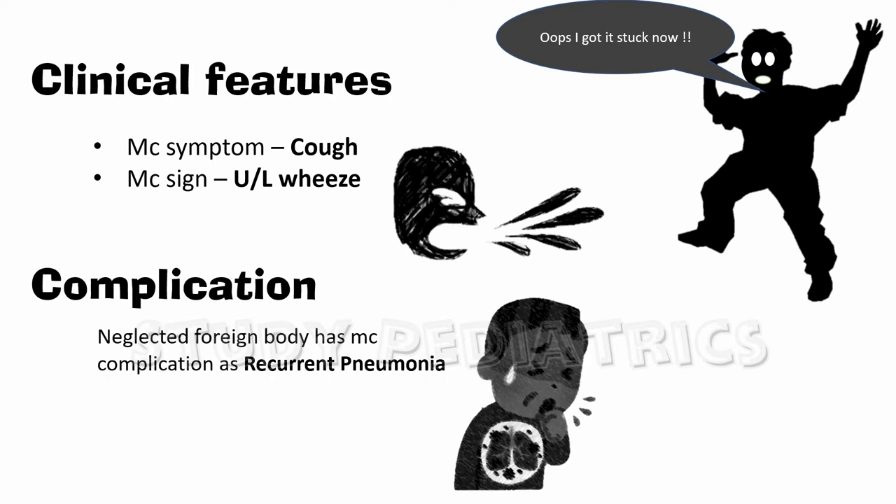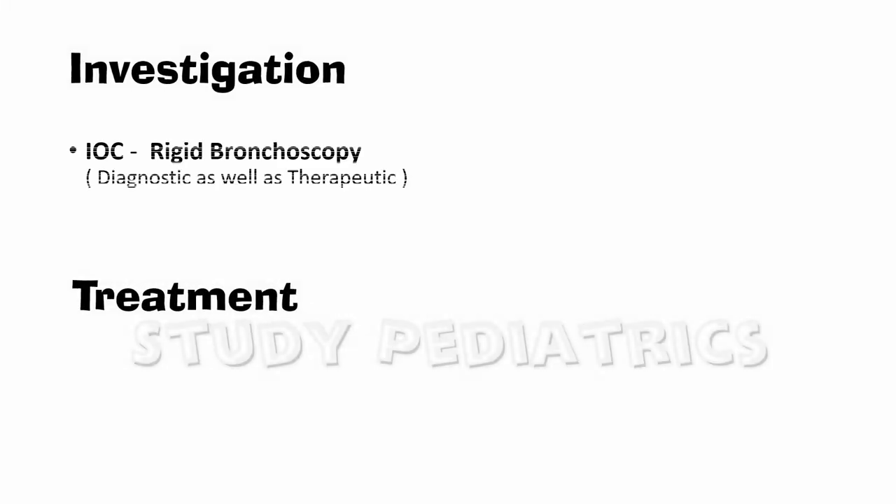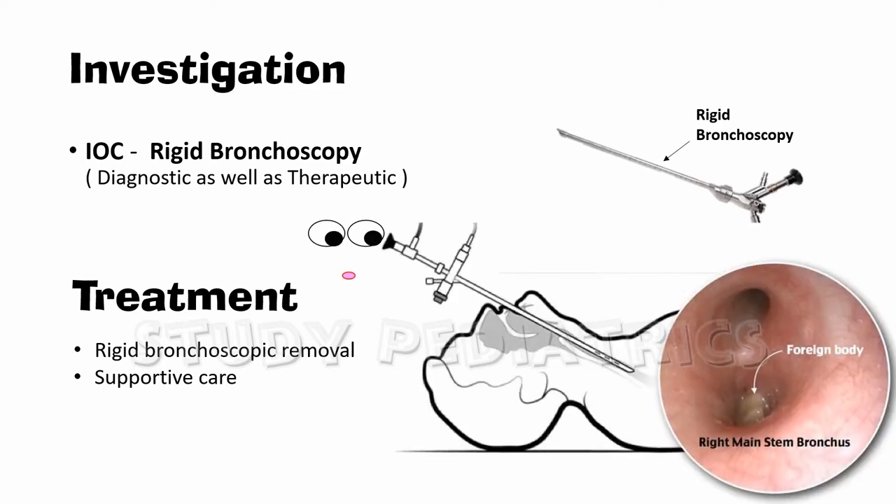The investigation of choice is rigid bronchoscopy, which is not only diagnostic but also therapeutic. A rigid bronchoscope helps the doctor visualize the foreign body, and with the help of long forceps passed through the bronchoscope, the foreign body is removed.